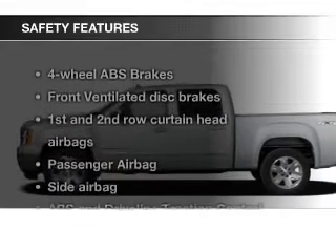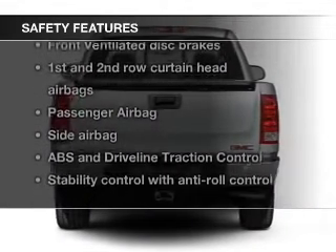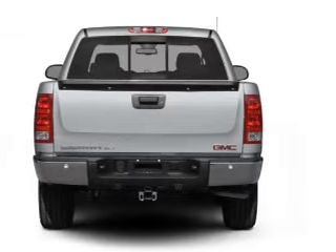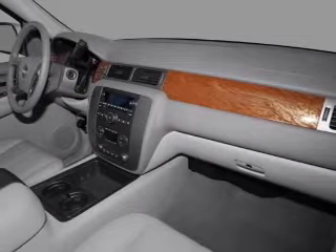Safety was made a priority with these features: curtain head airbags, side airbags, traction control, stability control, a passenger airbag, low tire pressure warning — great quality at a great price.